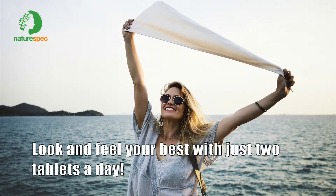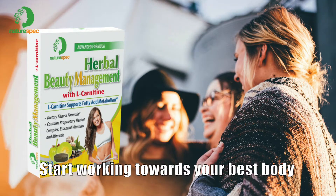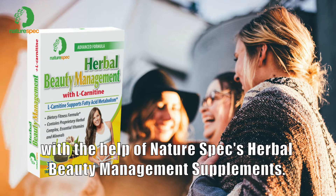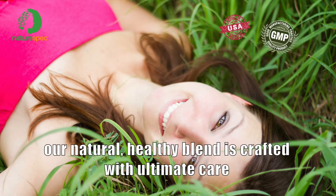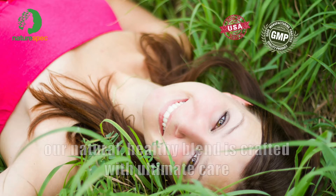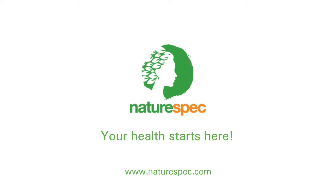Look and feel your best with just two tablets a day. Start working towards your best body with the help of NatureSpec's Herbal Beauty Management Supplements. Made in the USA and GMP certified, our natural, healthy blend is crafted with ultimate care and guaranteed to satisfy. NatureSpec — your health starts here.